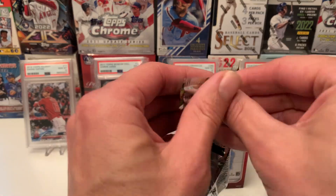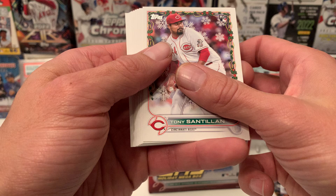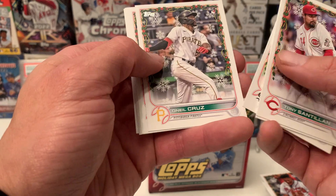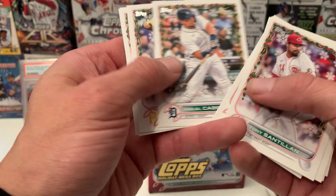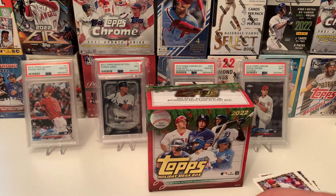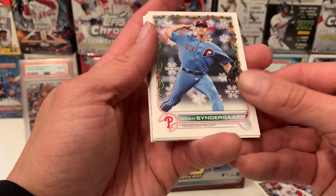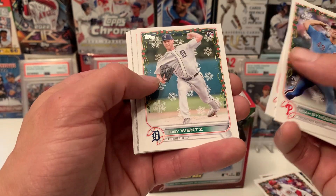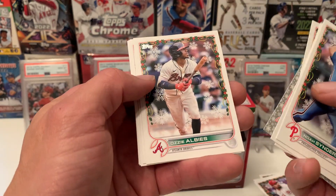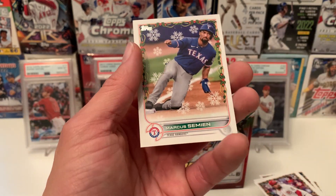Alright, two more packs left — maybe I'll get another relic or an auto, that'd be awesome. Santian, Benettoni, LeMatthew, Cueto, O'Neal Cruz again, Springer, Cabrera, Castillo, Buxton, Romero. Pretty decent mega box — getting all the top rookies, I'll take it. Steingard, Rizzo, Wentz, another O'Neal Cruz — starting to get some doubles again. Mookie Betts, Alvarez, Kepler, Correa, Carlson, and last but not least, we got Simeon.